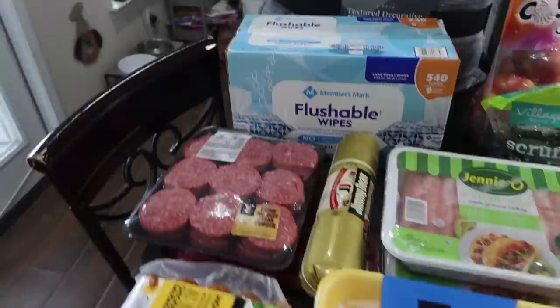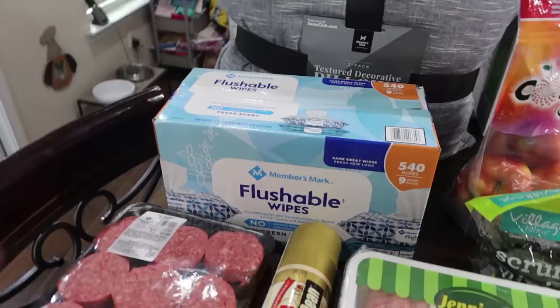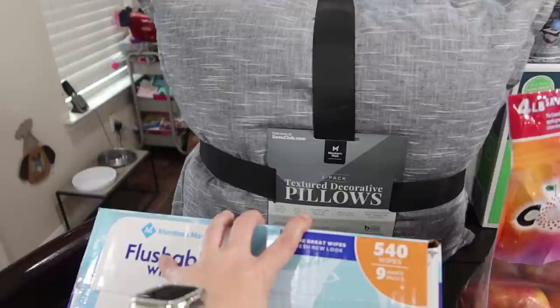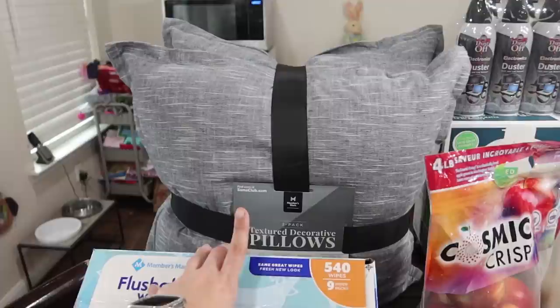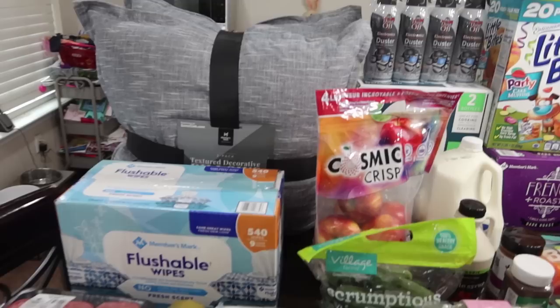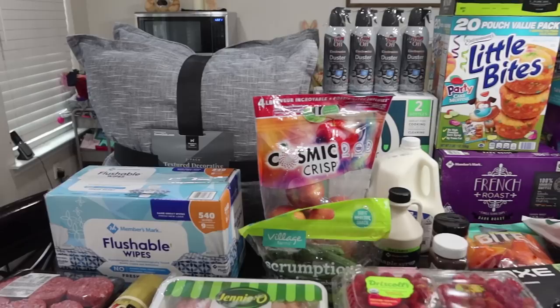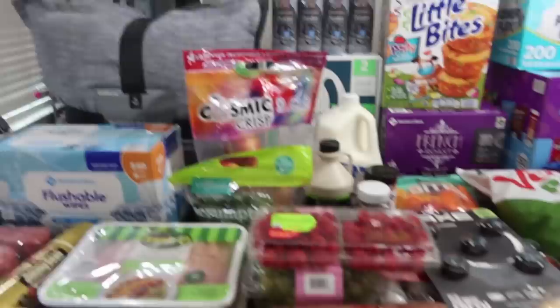I got the Members Mark flushable wipes. I like the ones from Costco a little better, but I went to Costco about six weeks ago and didn't need them then. Then these pillows — I could not turn away. They were two for $19.99. They are really fluffy and big. They're coming across as gray on camera but they're actually a slate blue, which is almost the perfect color of my couch. My current pillows, whenever I wash them, the dog hair just stays stuck. So if I can't get it out, I'll replace them. For $20, so worth it — as long as the dogs don't eat them.